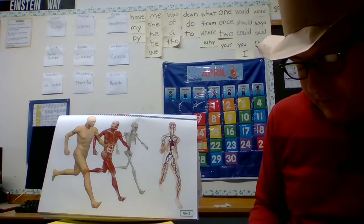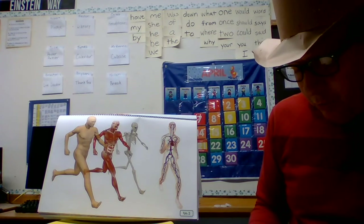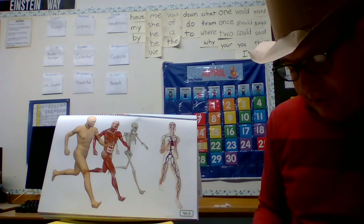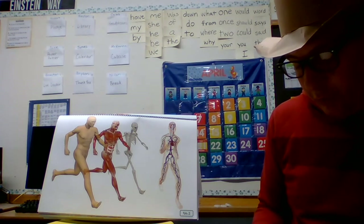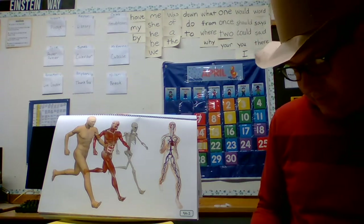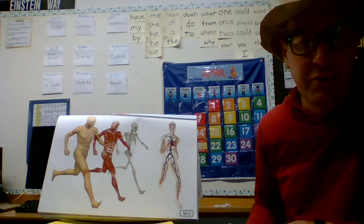Then there's the circulatory system. Don't confuse the nerves with the veins or arteries that carry blood through the body — the nervous system and the circulatory system look similar in pictures. We've talked about nutrients and the way they travel through your blood to support your body's systems. The circulatory system circulates — or moves — your blood.